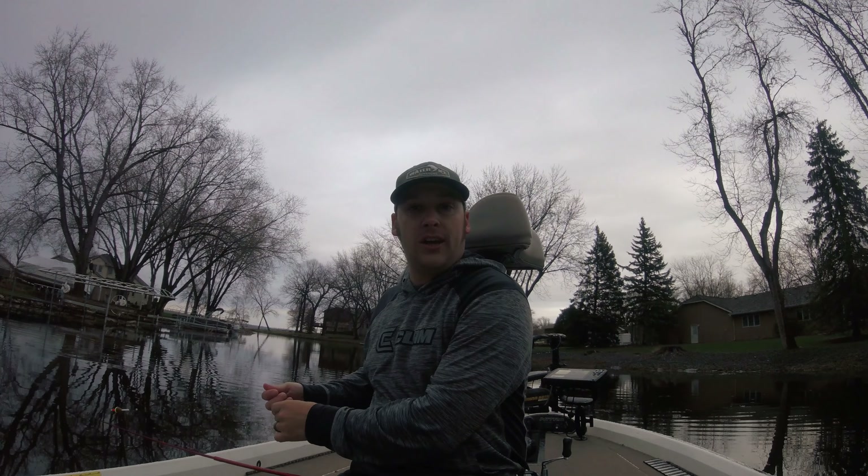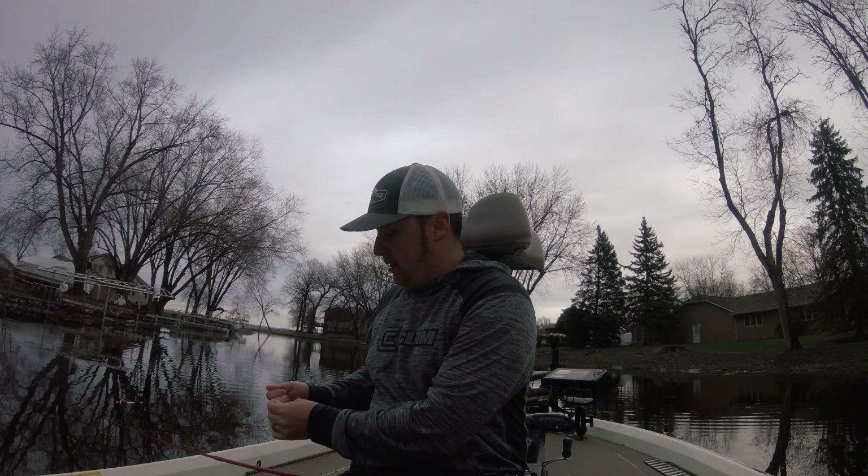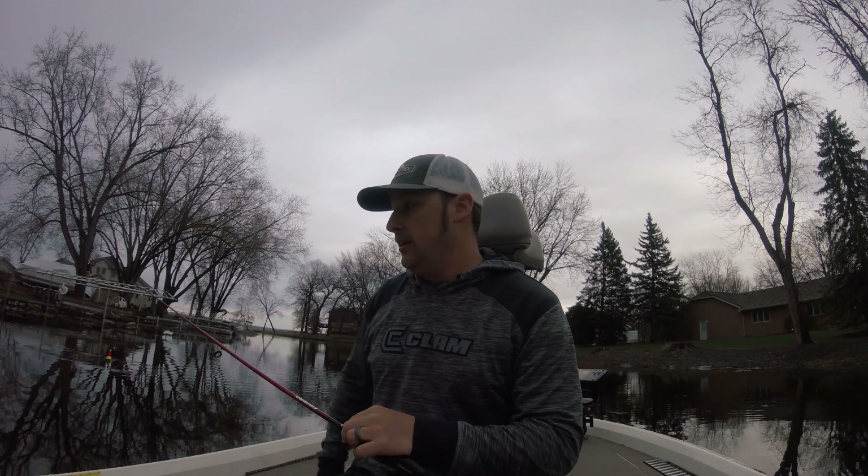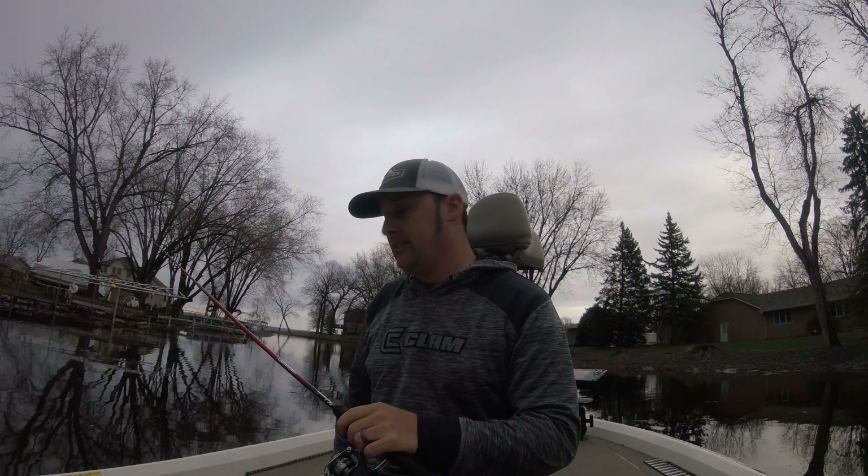We were hoping some more size would come up, but it's just still a little too early. Water temps are about 56 to 58, so once it gets to 60 and above, it's going to get good. As always, thanks for checking out the channel. Thanks for watching Water and Ice Outdoors. We'll see you next time.